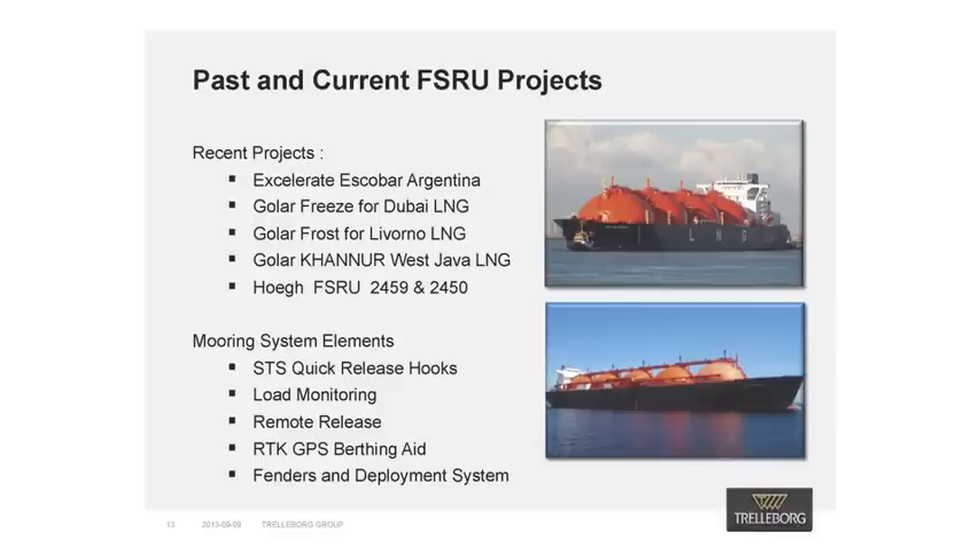In closing, I would like to highlight some recent FSRU and regas terminal projects in which we provided comprehensive docking and mooring system solutions: the Escobar Regasification Terminal with the Transient Accelerate FSRU in Argentina; the Dubai Regasification Terminal including the FSRU Golar Freeze, which is the first semi-permanently moored FSRU in the world; the Livorno Offshore LNG Terminal, representing the first offshore open-water turret moored application utilizing the FSRU Golar Frost; the West Java Nearshore LNG jetty, the first regas project in Asia utilizing the FSRU Golar Kanar; and we are currently supporting HERC with their new-build FSRUs at HHI in Korea, with vessels destined for Indonesia and Eastern Europe.